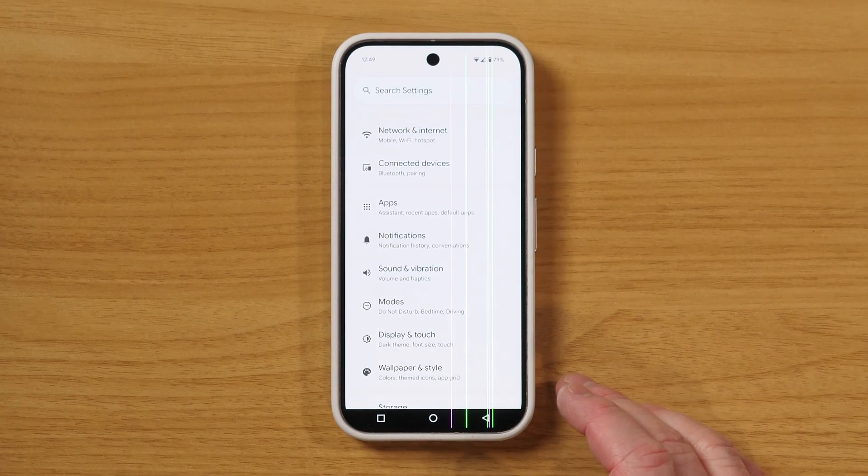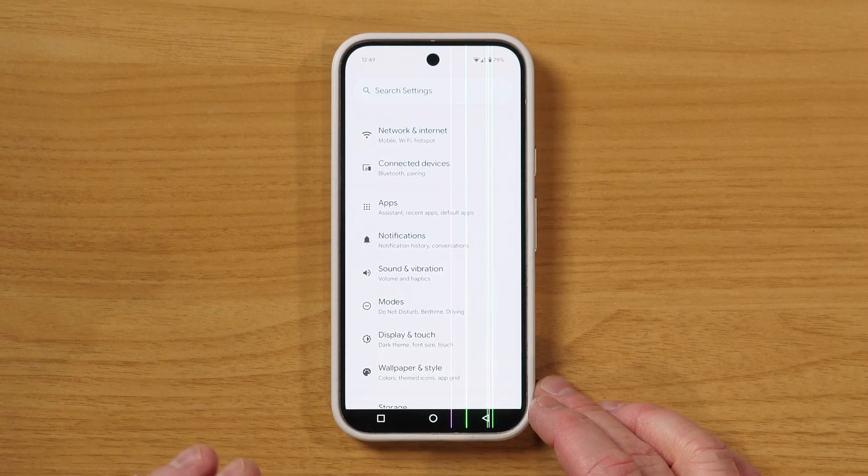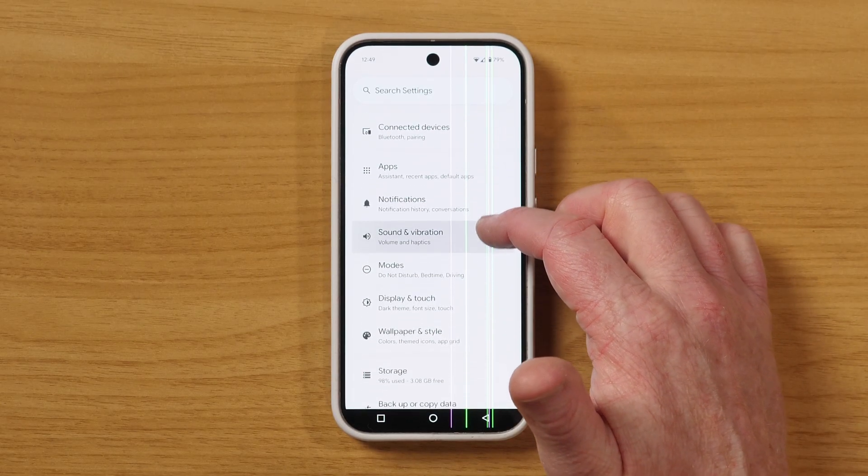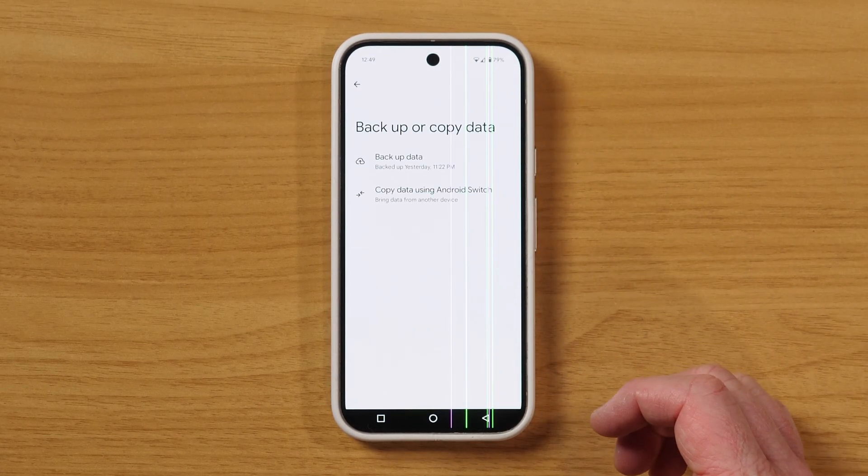As you can see, this phone is kind of already on its last leg. This is the Pixel 9 Pro, but we're going to upgrade to the Pixel 10 Pro today. So here under the settings, I'm going to go into the backup or copy data.